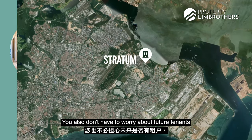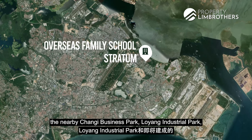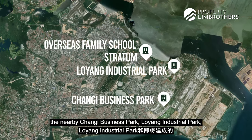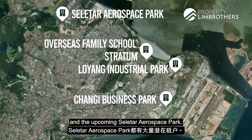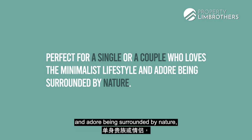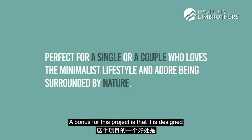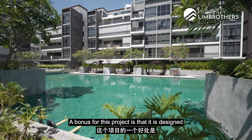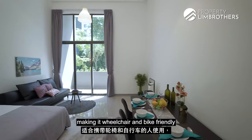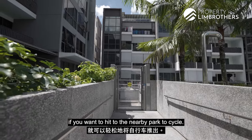You also don't have to worry about future tenants, as there is a ready pool of tenants from the nearby Overseas Family School, the nearby Changi Business Park, Loyang Industrial Park, and the upcoming Seletar Aerospace Park. And if you're a single or a couple who loves the minimalist lifestyle and adores being surrounded by nature, this unit is also perfect for you. A bonus is that this project is designed with ramps and lifts, making it wheelchair and bike-friendly, so you can push your bikes out easily to head to the nearby park to cycle.